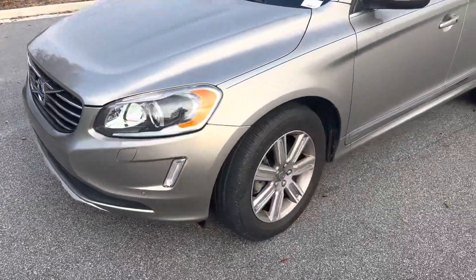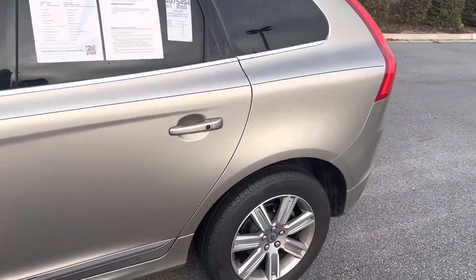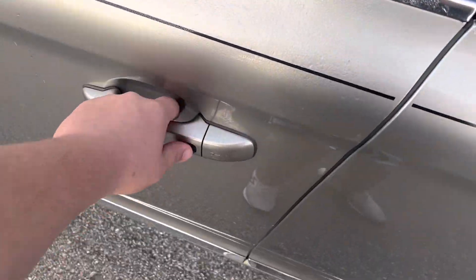Front end sensors are there to let you know when you're getting too close to anything. Tires and rims are in great condition. The driver side looks great as well, and you've got proximity entry here.